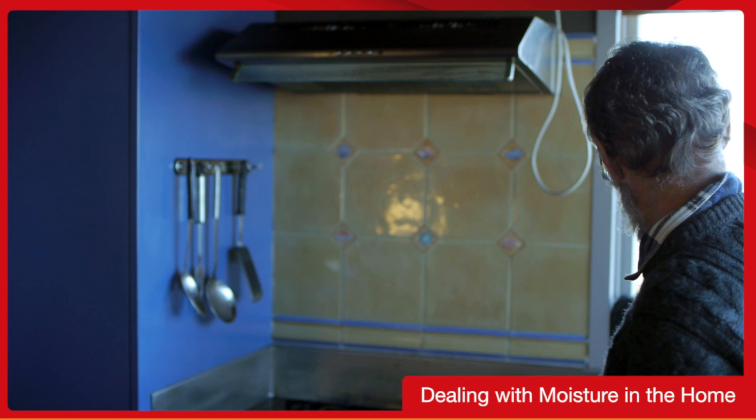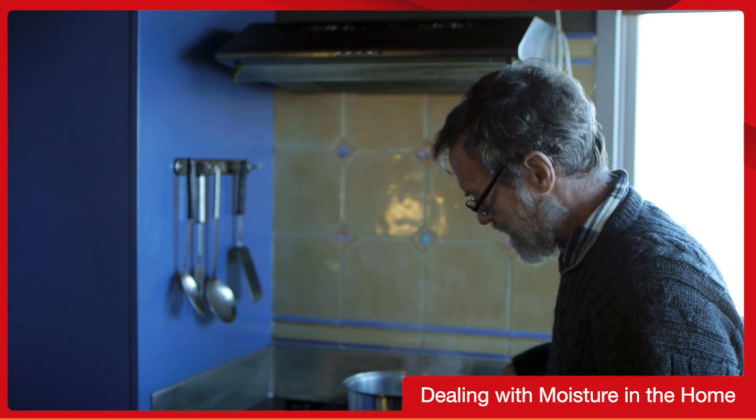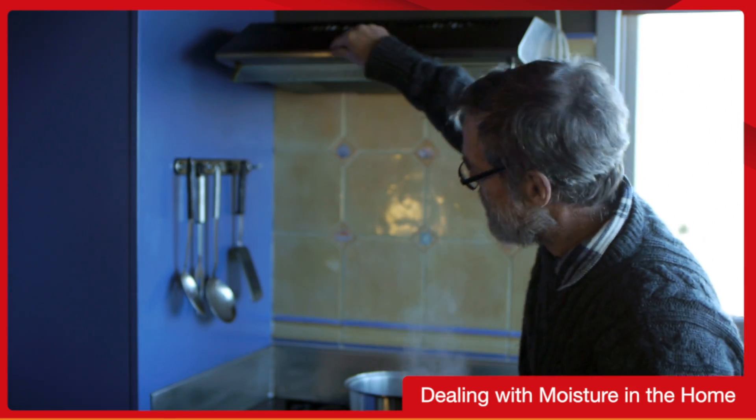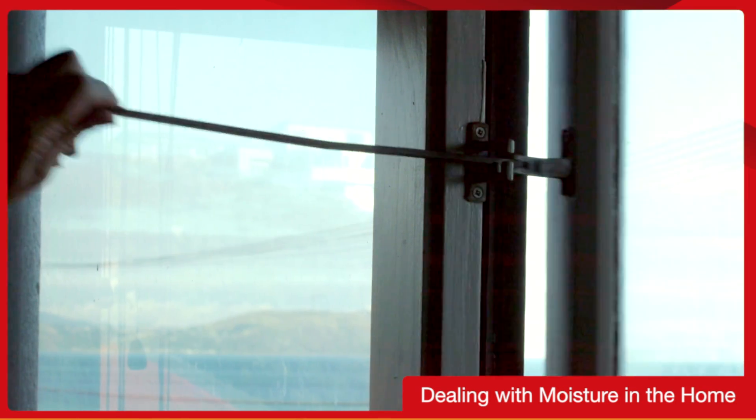Often of course that's not practical — I mean we still have to cook. So instead of removing the source, we can control the moisture at source, which in this case can be done by turning on our range hood, or passively by simply opening the window.